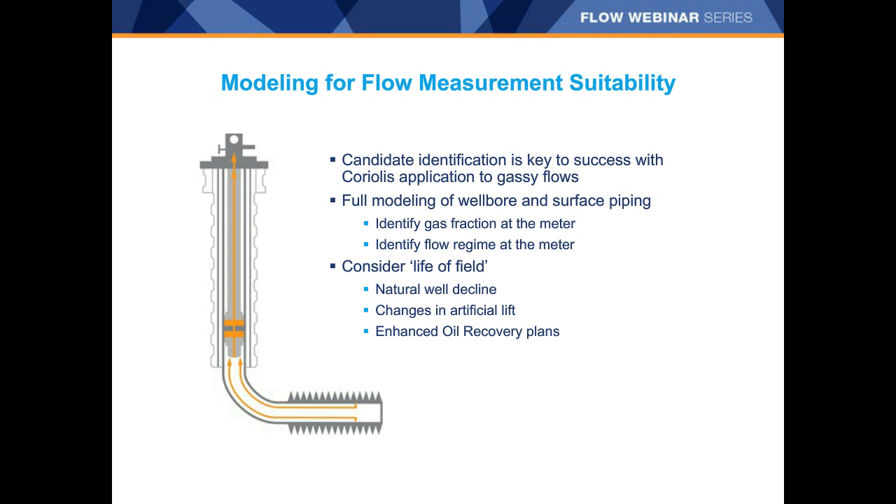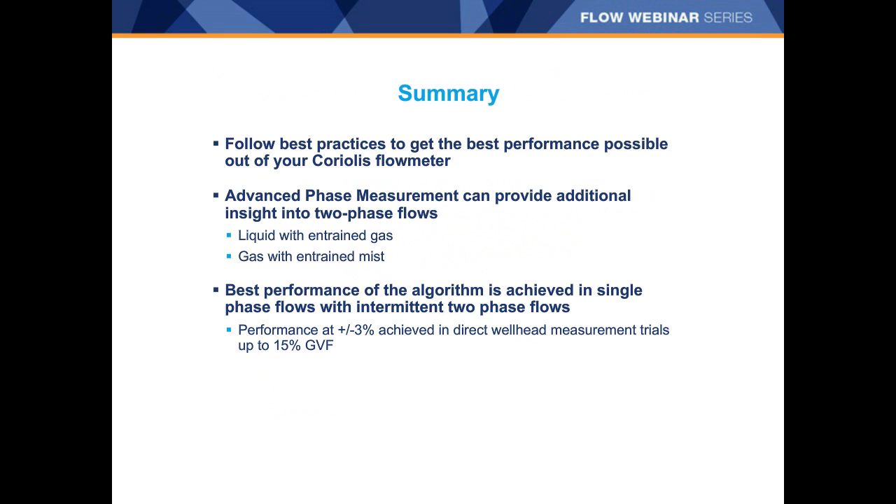We encourage modeling to determine gas void fraction and can help with that. Consider life of field — how will the well or field decline over time, and do you plan changes in artificial lift or enhanced oil recovery that may change the GVF at the measurement point? In summary, Advanced Phase Measurement offers a clear step forward in improving Coriolis performance in multiple-phase flows with attention to best practices on sizing and installation. Performance of better than 3% can and has been achieved in wells with average GVFs up to 15%.